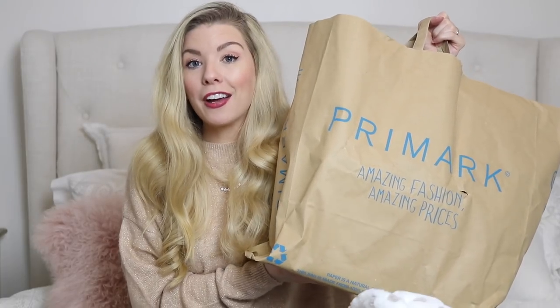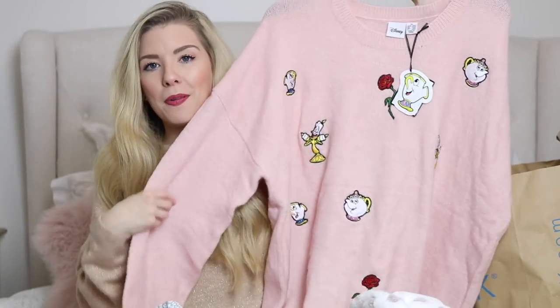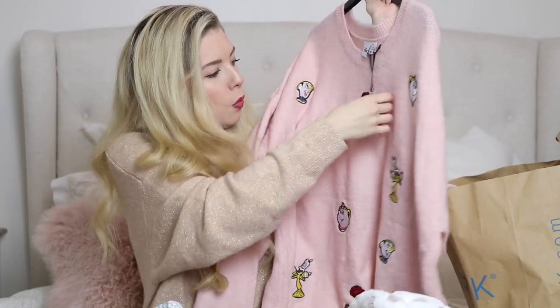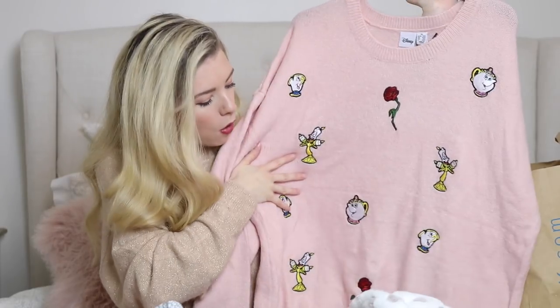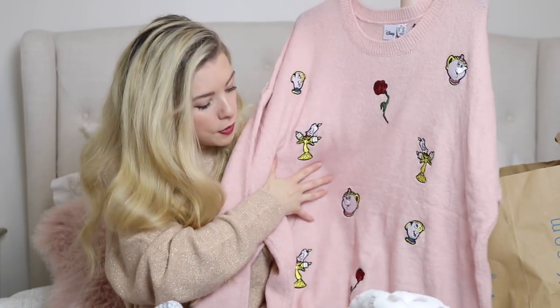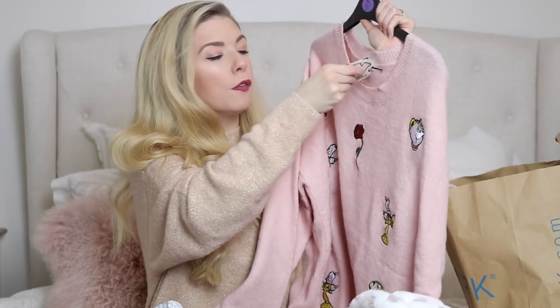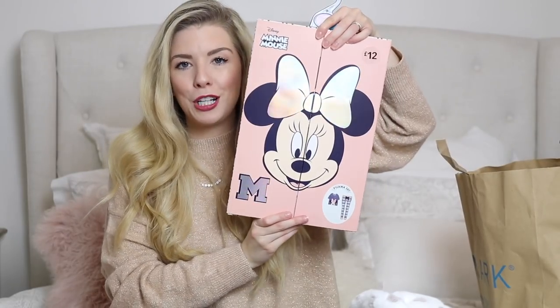I have to put a disclaimer here — Mum, if you're watching this video, you need to turn it off right now, because this may or may not include some of your Christmas or birthday presents. Don't watch it! Hopefully she's gone — I found this Beauty and the Beast jumper which is so cute if you're a Disney fan. It has all the characters embroidered on it — Chip, Mrs Potts, the rose — and it says 'Beauty and the Beast'. It was £14.